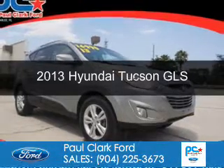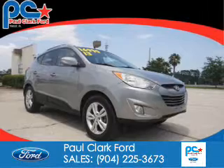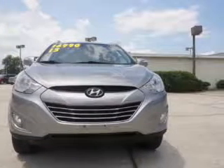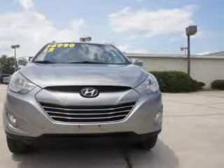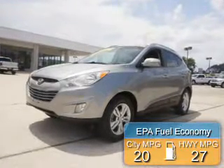This is a used 2013 Hyundai Tucson. It's powered by all-wheel drive, a 2.4-liter 4-cylinder engine, and a 6-speed automatic transmission. Great fuel efficiency saves you money by requiring fewer trips to the gas station.